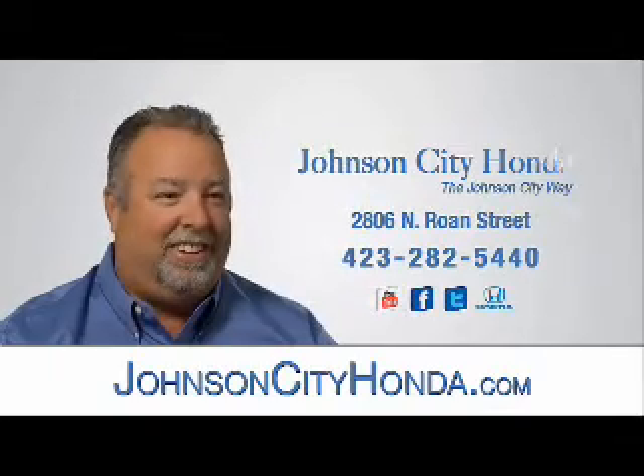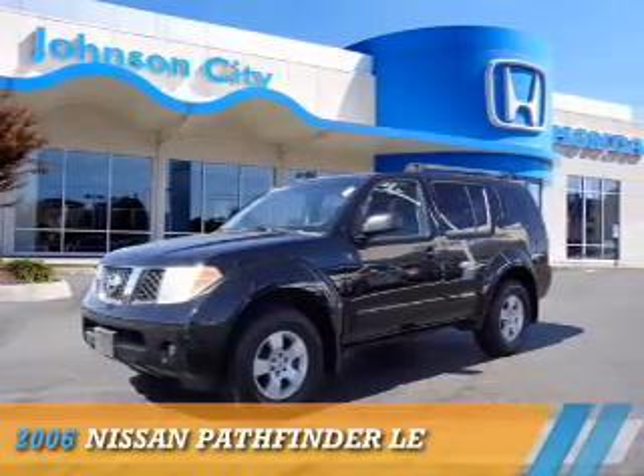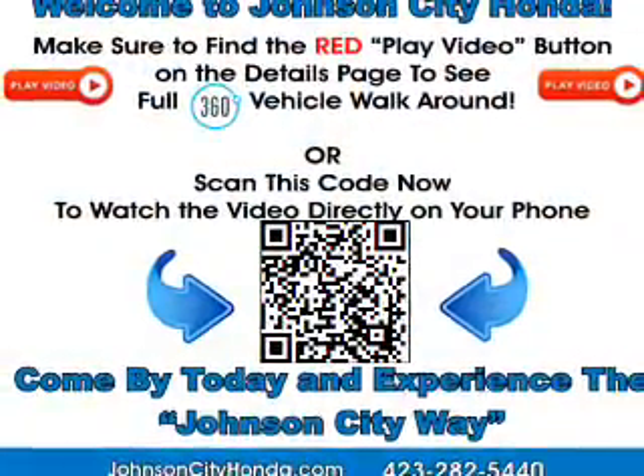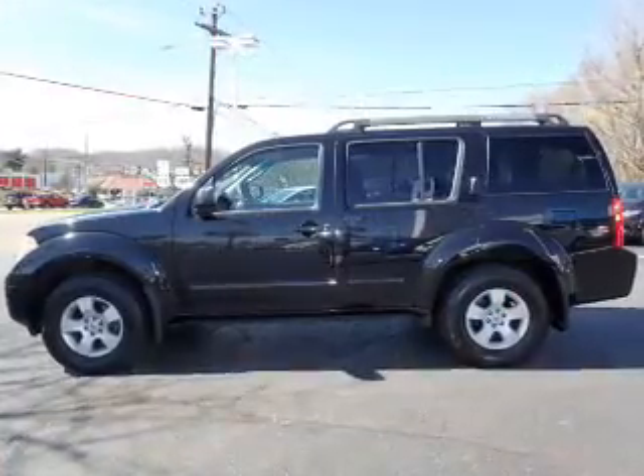Johnson City Honda, Johnson City. Presenting the 2006 Nissan Pathfinder. It's powered by four-wheel drive, a four-liter, six-cylinder engine, and a five-speed automatic transmission.